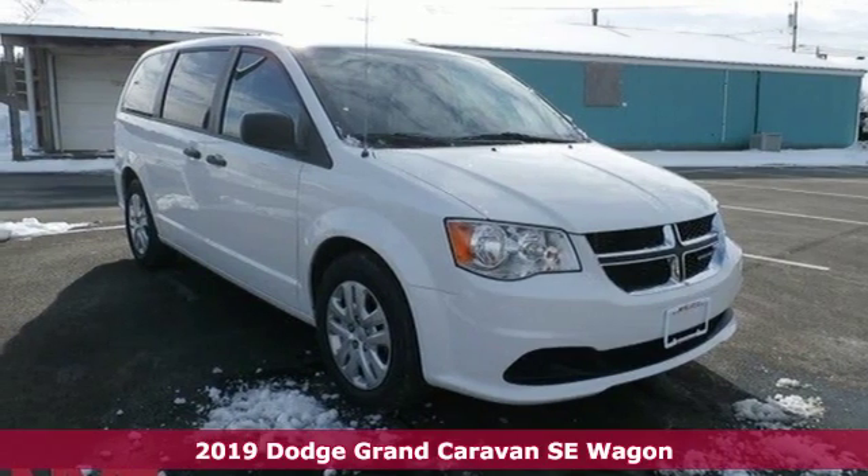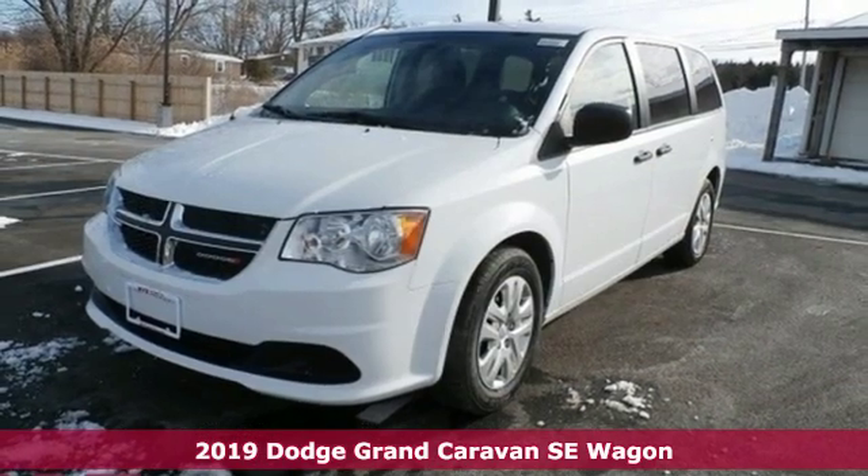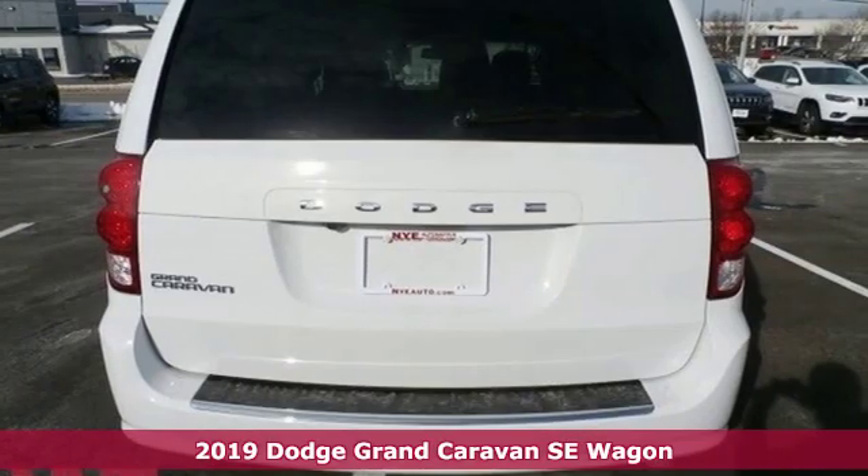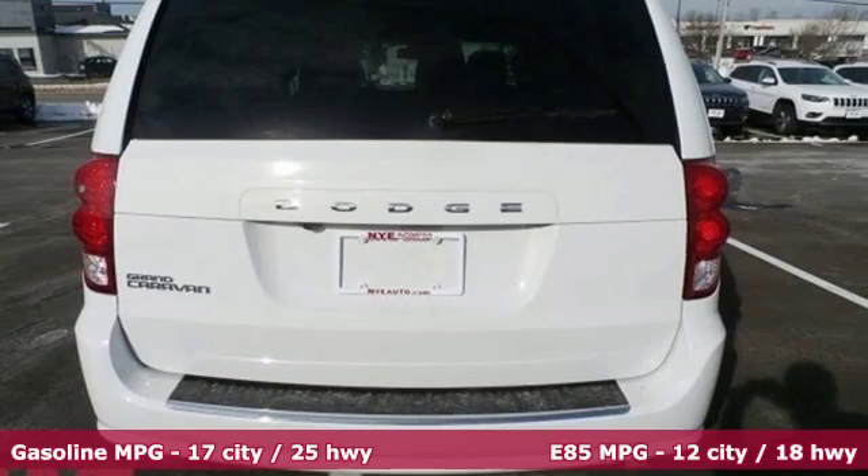Here's a new 2019 Dodge Grand Caravan. Safety, versatility, comfort, convenience. It isn't just kid friendly, it's also parent perfect.